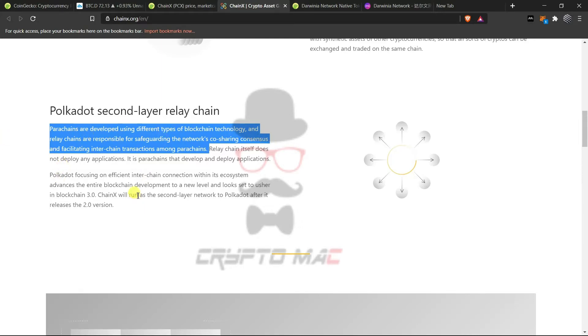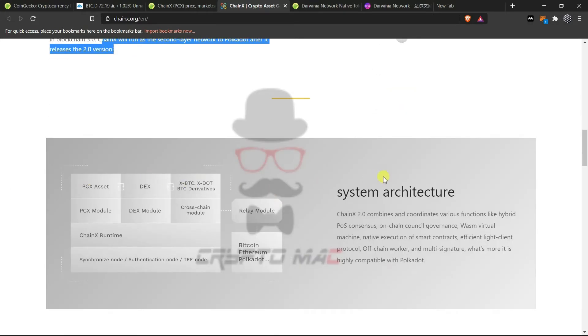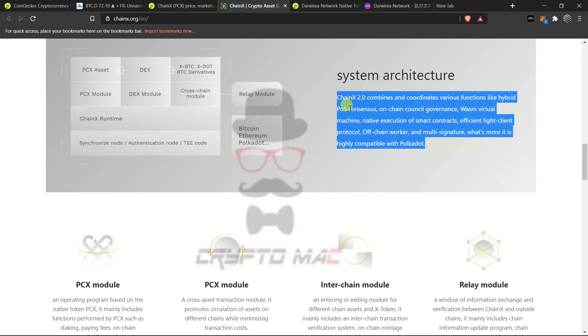ChainX is acting as a second-layer relay chain. Polkadot focuses on efficient inter-chain connections within the ecosystem, advancing blockchain development to a new level — it looks set to usher in blockchain 3.0. ChainX will run a second-layer network to Polkadot after releasing its second version. The system architecture includes PCX asset, a DEX, XBTC, X-DOT, and Bitcoin derivatives. The cross-chain module, DEX module, and PCX module are connected to the relay module, which connects to Bitcoin, Ethereum, and Polkadot.